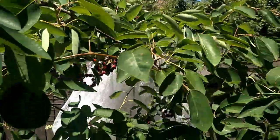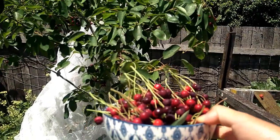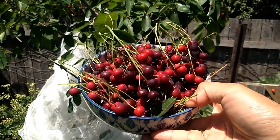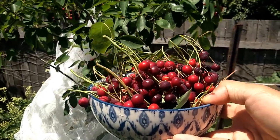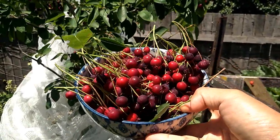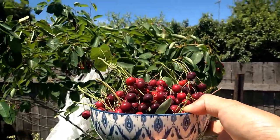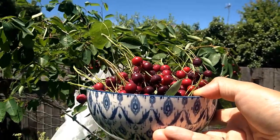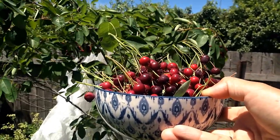I highly recommend serviceberry — I'm loving this tree. I'm going to go inside and wash them a little bit and then we're going to enjoy all of them. That's it for the video today. I hope you enjoyed seeing my beautiful serviceberry so productive, with the berries looking so yummy. See you in the next video, bye!